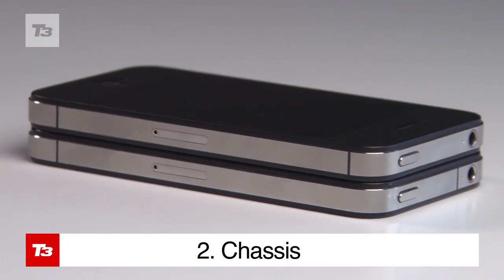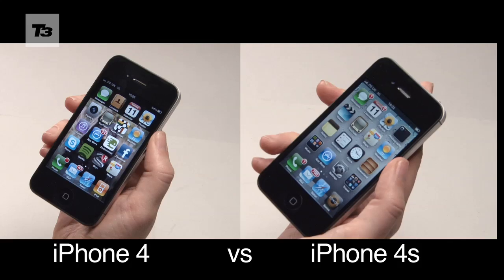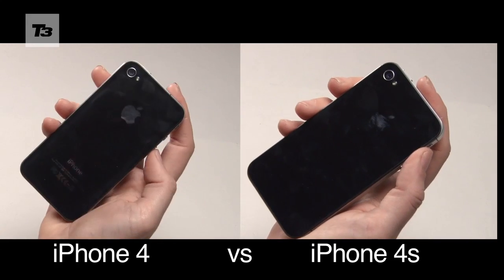From the outside both phones look the same, apart from a pair of indents at the top of the phone signifying the new antenna design that lurks within. The 4S has an identical 3.5-inch retina display and weighs 3g more than the iPhone 4.